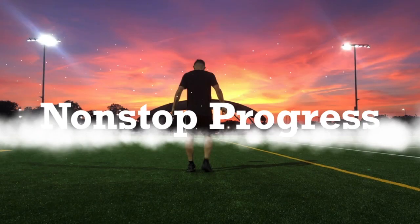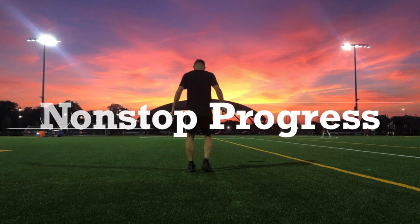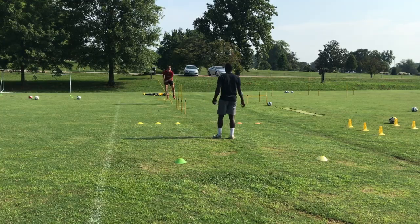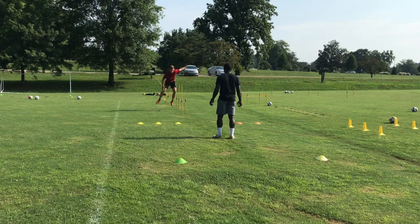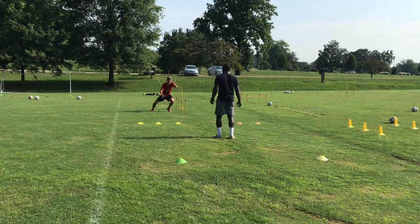One of the best ways to increase your athletic performance on the field is to implement plyometric training in your training regimen. Plyometrics is the use of short explosive movements to help you increase your power output. The main focus is to generate as much force as you possibly can into the ground. These exercises are often overlooked but are really important if you want to become more explosive.